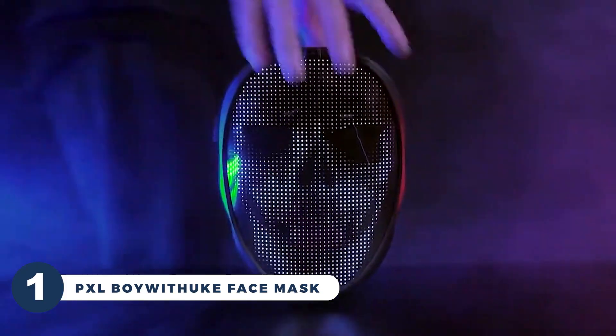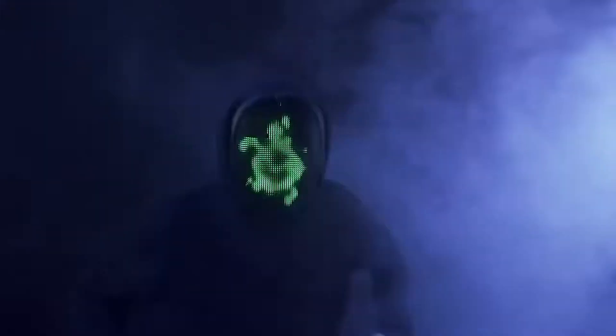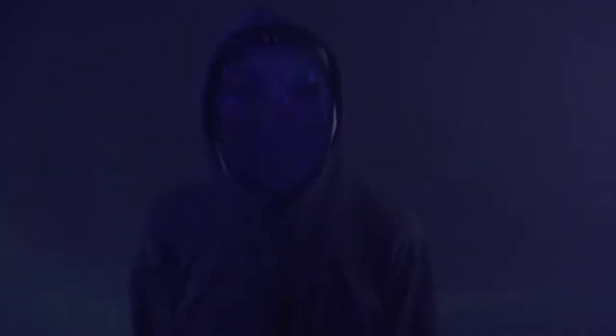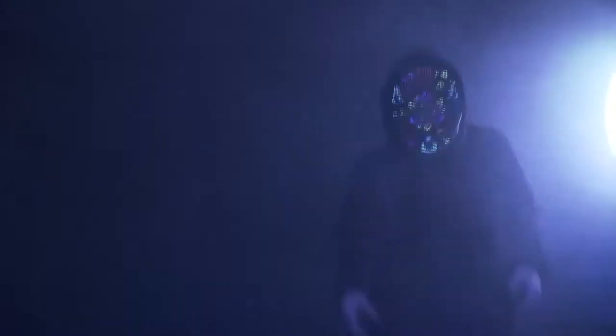Have you ever wished for a mask that could change with your every mood and the beat of your favorite music? The PXL Boy With Uke Face Mask can instantly transform your face into anything you desire — be it a fierce dragon, a playful emoji, or even a beloved cartoon character. With a jaw-dropping selection of 45 animated effects and 70 static faces pre-programmed into the app, your creativity knows no bounds.